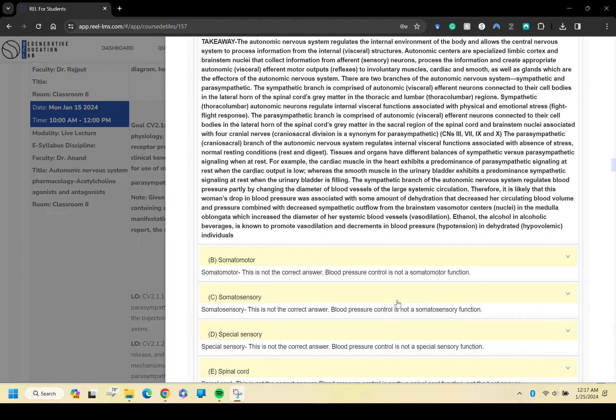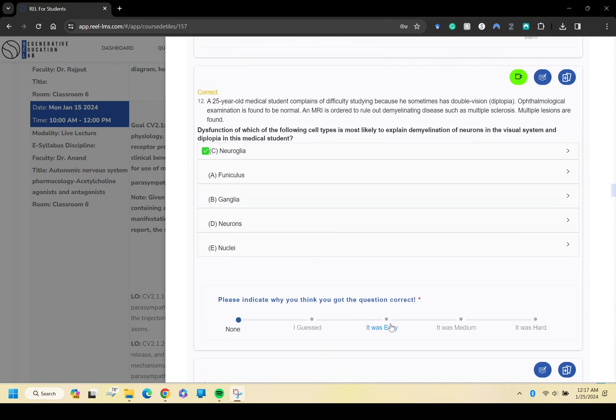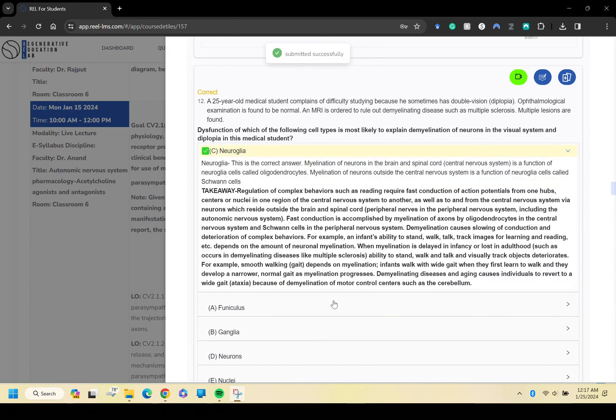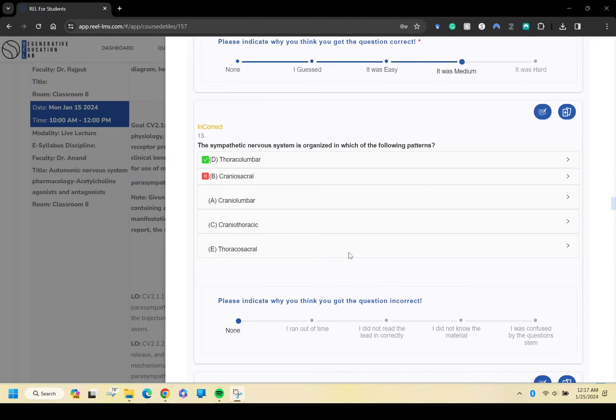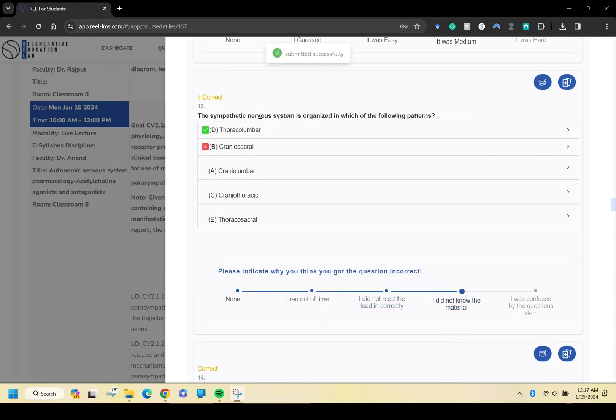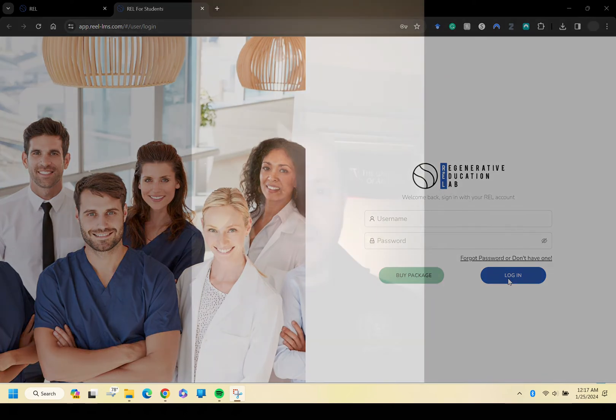Now, as an emergency medicine resident, I can confidently say that REL was instrumental in my success. It was more than just a study tool. It was a companion that guided me through the complexities of medical education and all the knowledge that you need to know.